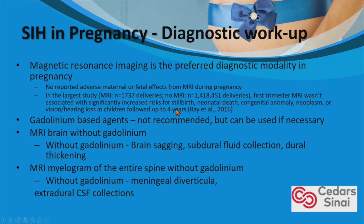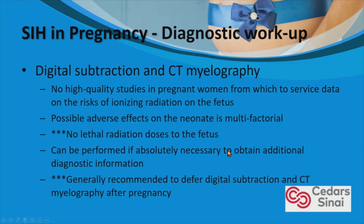The MRI myelogram would be the first diagnostic test we would order. Digital subtraction and CT myelography present radiation risk concerns. There are no high-quality studies in pregnant women on radiation risks to the fetus, and possible adverse effects depend on gestational age, timing, and dose. Nevertheless, there are no lethal radiation doses to the fetus, so it can be used in diagnostic workup, but we generally recommend deferring digital subtraction and CT myelography until after pregnancy.